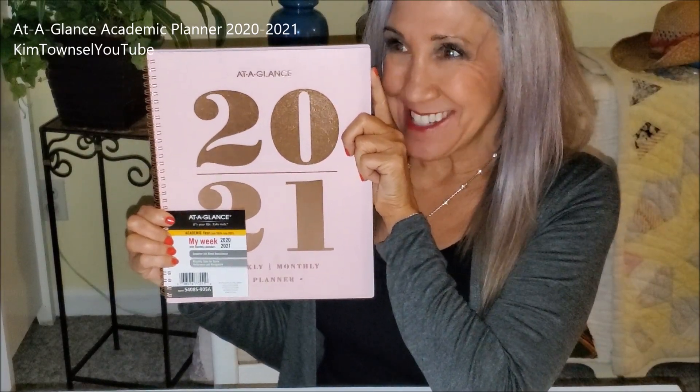Are you a planner? I am. Do you like being ahead? I do. This is one of the most exciting things I buy every spring — my planner for the upcoming academic year.